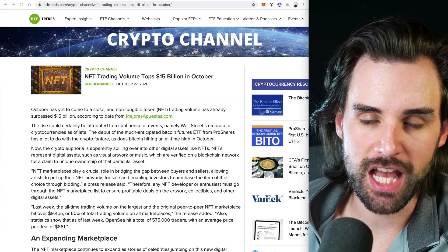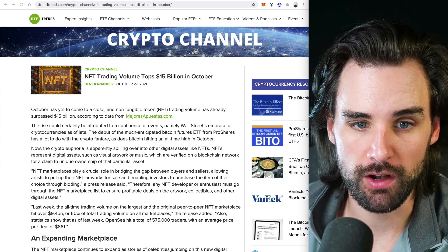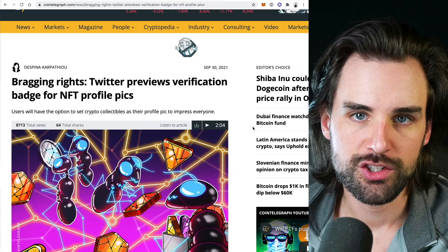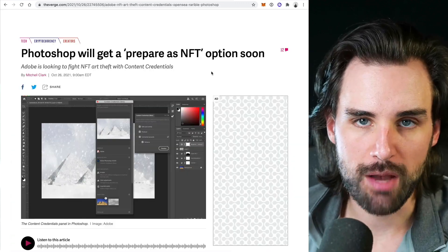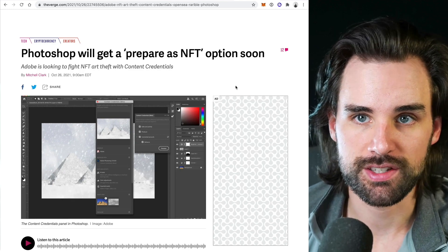NFT adoption is taking off like crazy. We've seen over $15 billion of NFT trading volume in October. Coinbase is planning to launch its own NFT platform soon. Twitter is integrating an NFT verification service into their app. And Photoshop is even releasing functionality to create your own NFTs inside the application itself. All these major players are getting into this space, trying to capitalize on what's happening right now in the NFT space, which is largely digital artwork and digital collectibles.